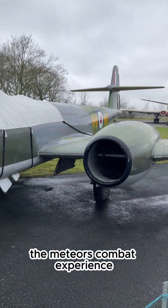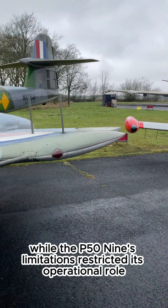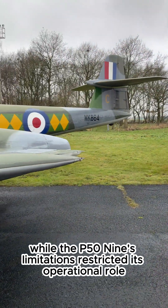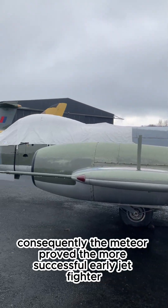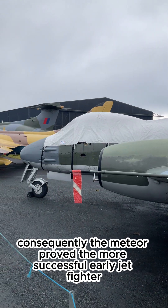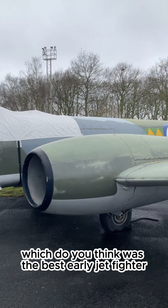The Meteor's combat experience provided invaluable data and spurred rapid improvements, while the P-59's limitations restricted its operational role. Consequently, the Meteor proved a more successful early jet fighter, giving Britain a clear lead in jet fighter development. Which do you think was the best early jet fighter?